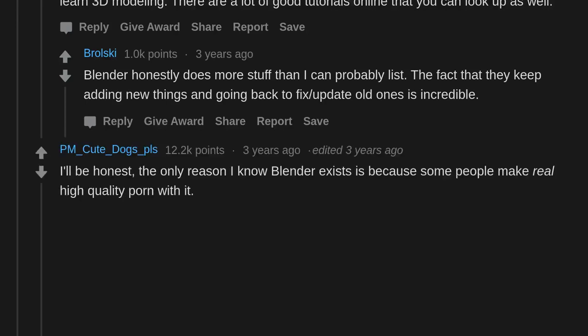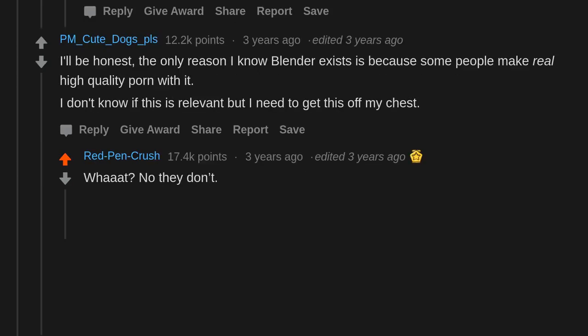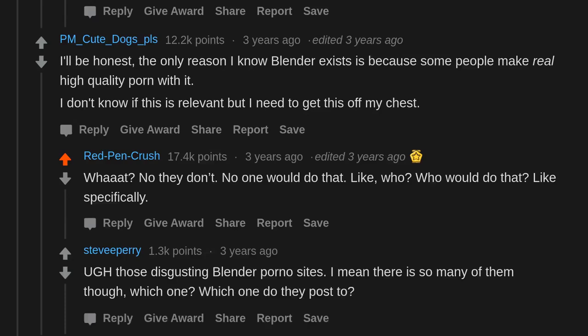I'll be honest — the only reason I know Blender exists is because some people make real high-quality adult content with it. I don't know if this is relevant but I need to get this off my chest. What? No they don't. Who would do that? Ugh, those disgusting Blender porno sites... I mean there are so many of them though. Which one? Which one do they post to?